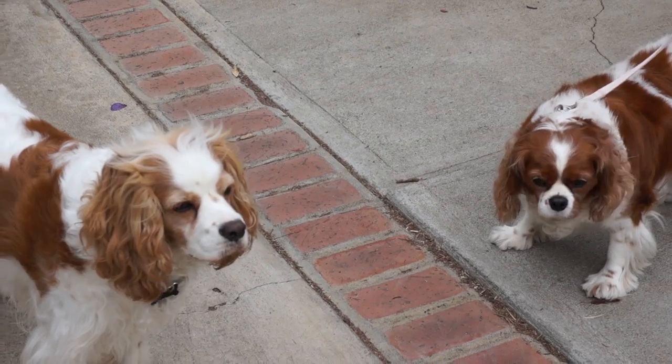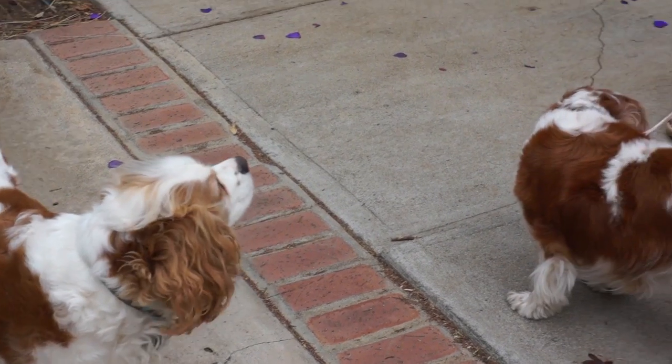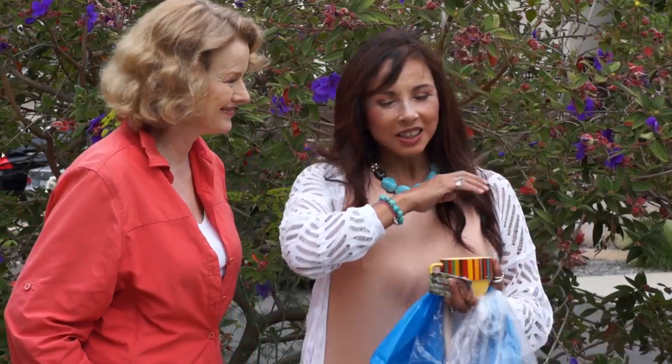New neighbor Mona was walking by with her dogs. She said, 'I've been wanting to thank you for having such a great yard, because every time I pass here in the morning, I smile.' Sunflowers make you smile. Sunflowers are the happiest flowers on the face of the earth.